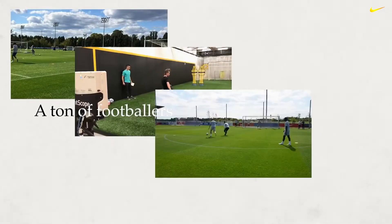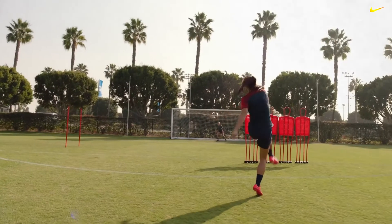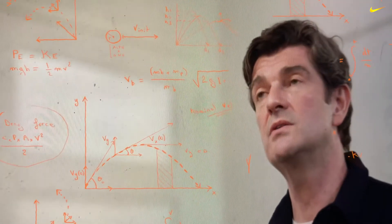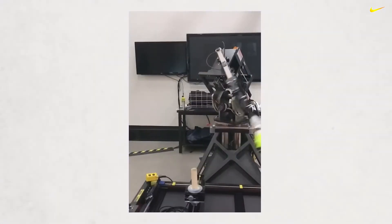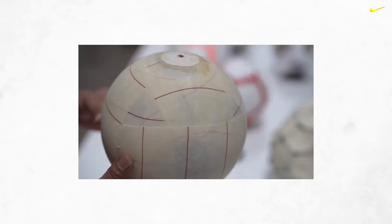Footballers. A ton of footballers. We listen to the voice of the athlete, gather that information, and then put coordinates and such into the robot. That robot allowed us to continuously test and have the same track system we had on pitch in the lab.